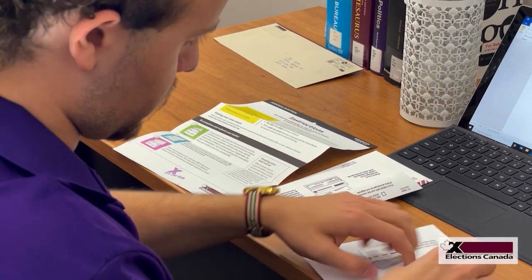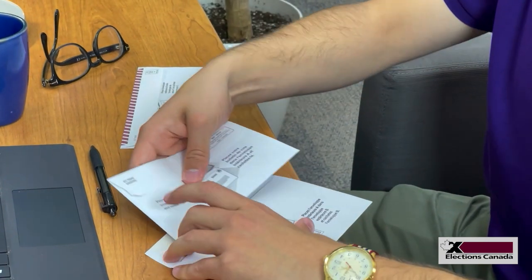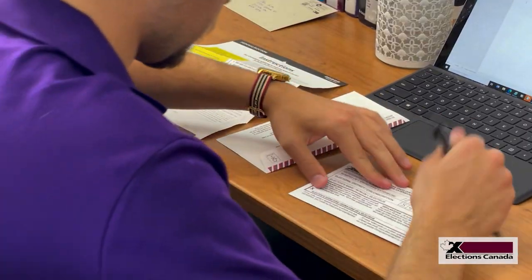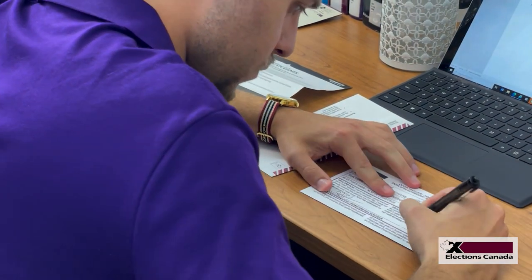Then you'll place the inner envelope in a second envelope, which has a declaration on it that you must sign. It is an offence under the Canada Elections Act to pretend that you are someone else in order to vote.